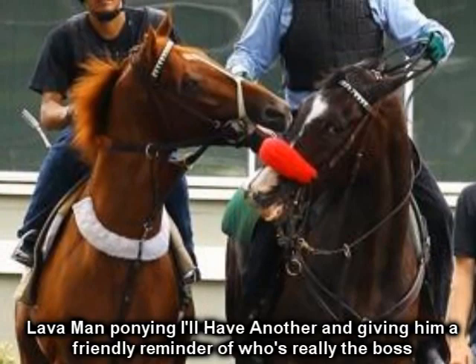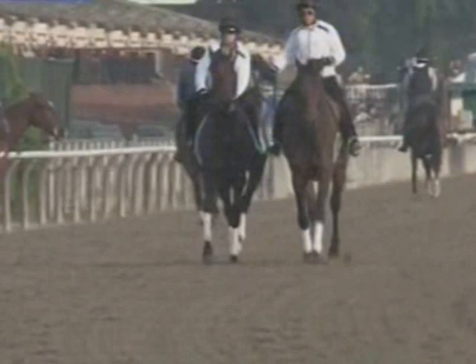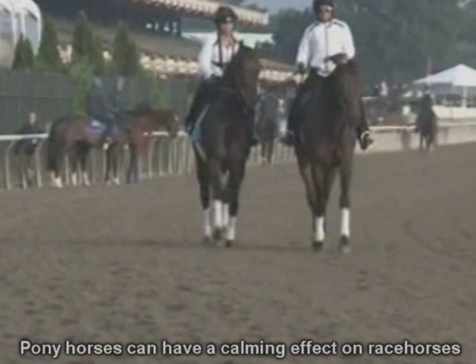Lead ponies are used in various manners to help safely accompany racehorses during both training and racing. During training hours, the pony horses may have jobs such as walking to and from the track with the racehorses, or accompanying a racehorse with their rider for all or just a portion of their morning exercise. There are even times a racehorse will be exercised without a rider, using just the pony to accompany the racehorse around the track.